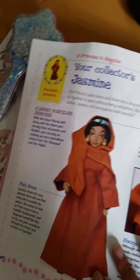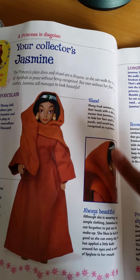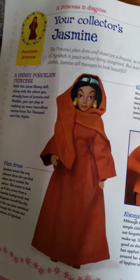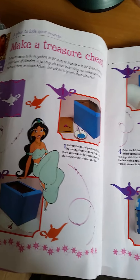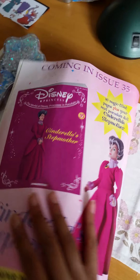We get some facts about the movie Aladdin, of course. And here's a little fact about the doll — it looks like it tells you what she's made of and stuff like that. It has some activities where you can make your very own treasure chest. And here's a quiz from the story as well.